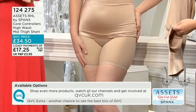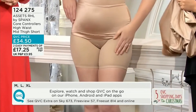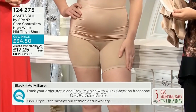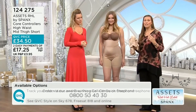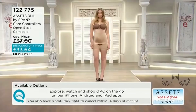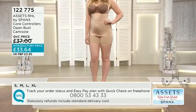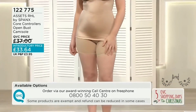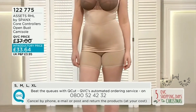£17.25 is that first easy payment, which is a fantastic way to spread the cost. Item 124275. Medium is limited stock — we only have medium, large, and extra large. Fabulous value with the ability to spread the cost. If we have a look at the before and afters, you'll really see the difference these make when you've got your outer clothes on. That smoother silhouette is what we're aiming for. It's a great opportunity to dip in and try different items, as certain pieces work for certain outfits or body concerns.